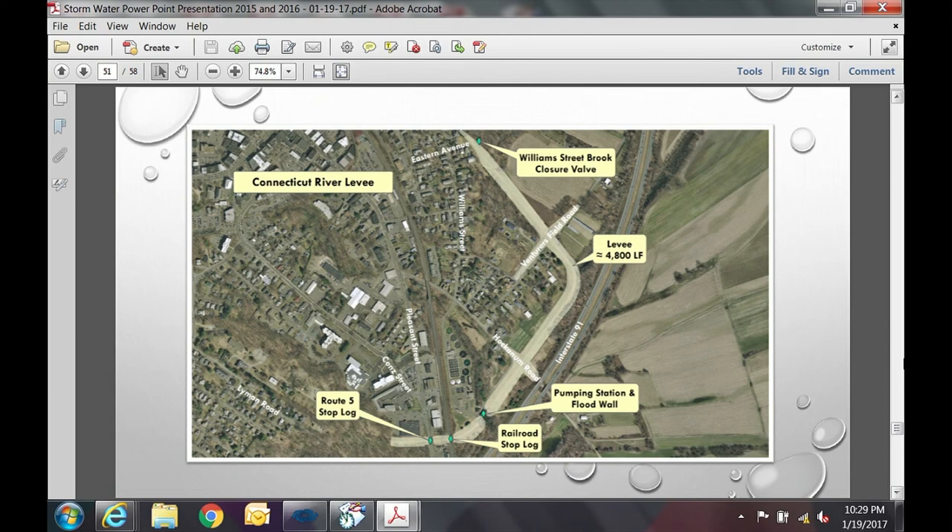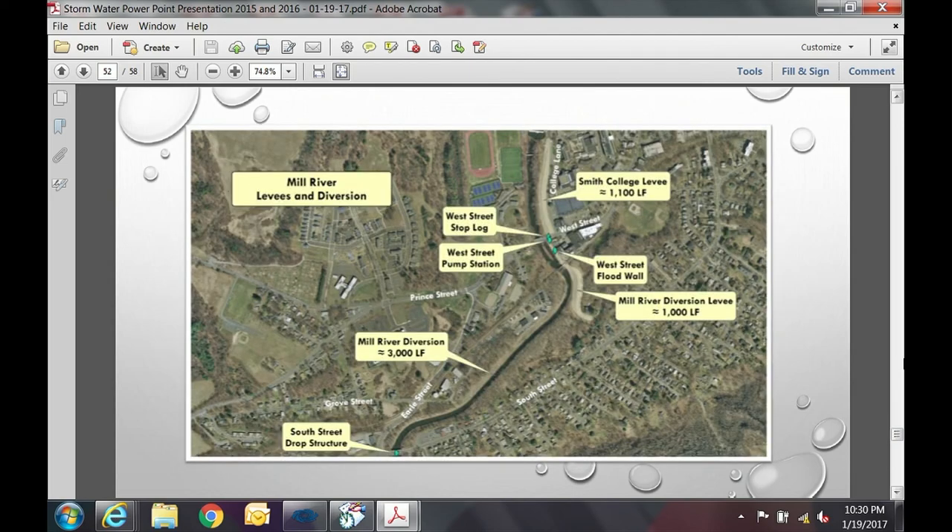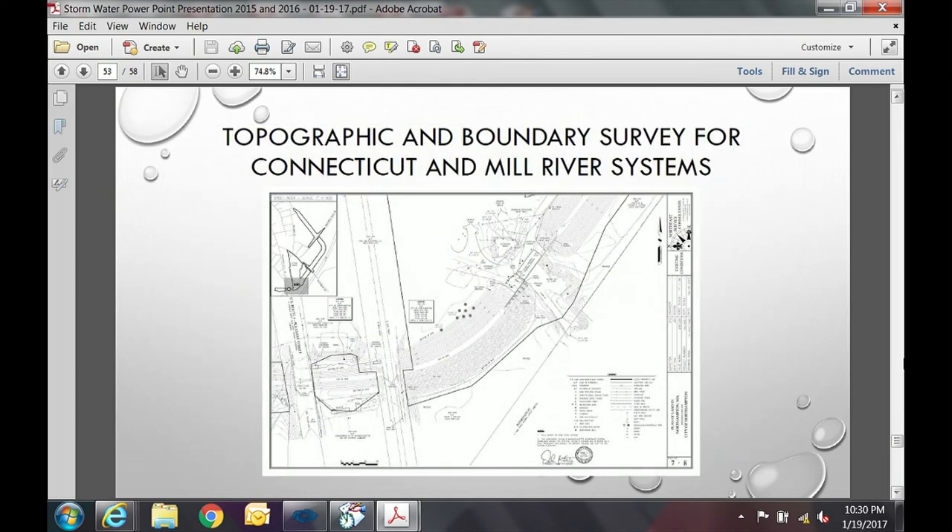Flood control system capital projects — starting with an overview of the levee system. The Connecticut River levee was constructed in the late 1930s by the Army Corps of Engineers. Locations of note include the stop log structures and the pump station. The Mill River system includes the pump station on West Street and the Mill River diversion. In 2015, we needed a current survey of the entire system to establish geographic coordinates, property boundaries, topography, and use as a base for improvement projects.